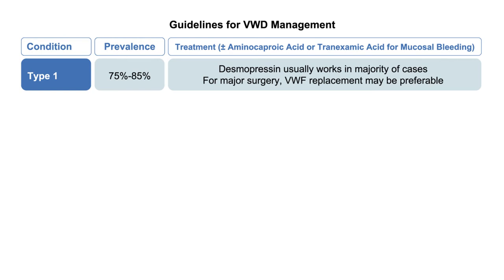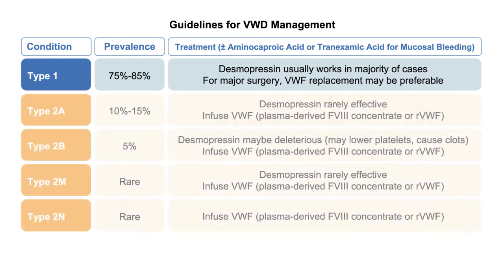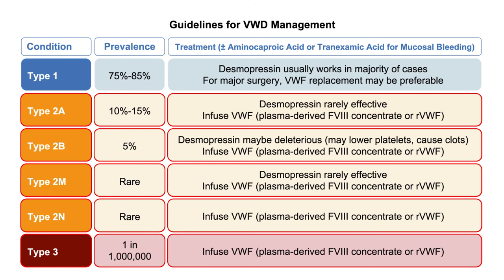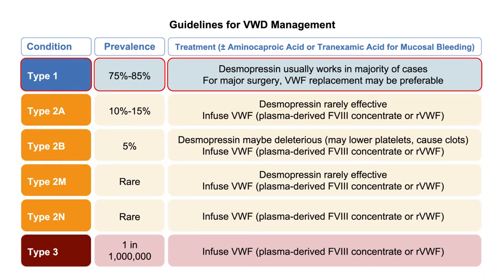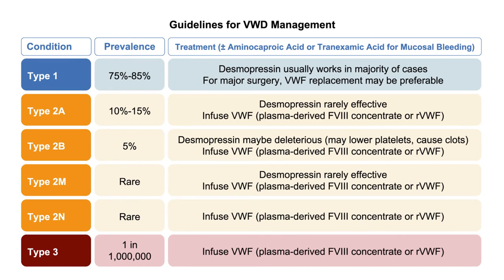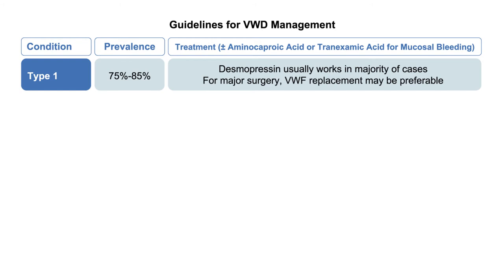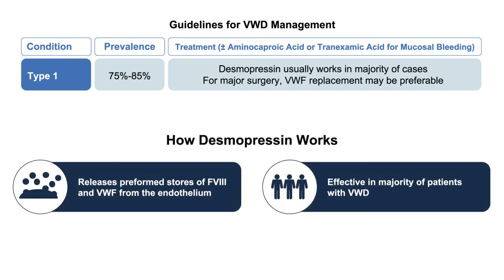In general, for type 1, a valuable treatment option is the non-factor replacement strategy of raising VWF levels through desmopressin (DDAVP), though for major surgery we typically prefer to replace VWF directly. For type 2A, 2B, 2M, and 2N—as well as for type 3—you need to use concentrate. A recombinant option is now available for type 2 and type 3 in addition to plasma-derived products. DDAVP is the workhorse for type 1 and works well for minor procedures like dental extractions or skin biopsies, but not as well for major surgeries. It's futile for type 3 because of the profound genetic mutation. In type 2B, it could lower the platelet count and theoretically cause thrombosis. DDAVP works by releasing preformed stores of VWF and factor VIII from the endothelium.